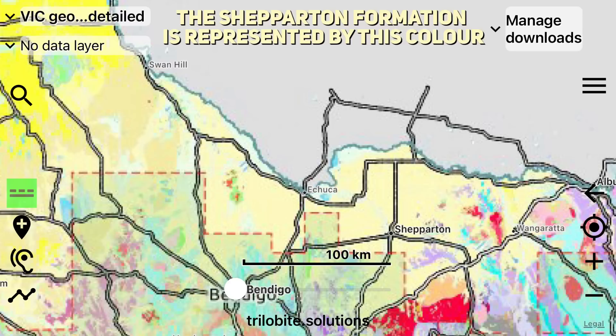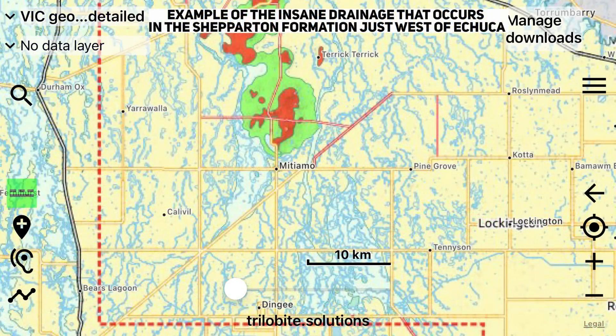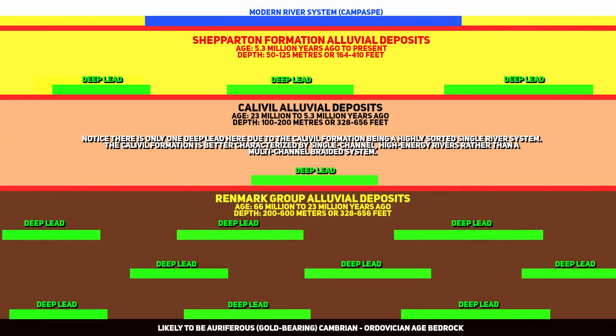The Shepperton formation extends across much of northern Victoria and southeastern New South Wales, forming part of the basin's extensive alluvial plains. Rivers in this region have a history of shifting courses, depositing sediments across a broad area and creating a multi-layered alluvial plain. The issue with this formation is that it's poorly sorted, which would have been a nightmare for miners, because gold would have been patchy in its distribution rather than confined to a specific part of the river — calling mining it hellish would be an understatement.